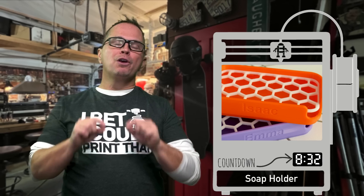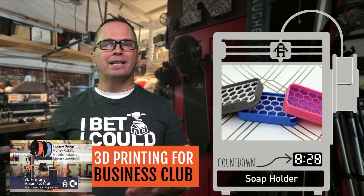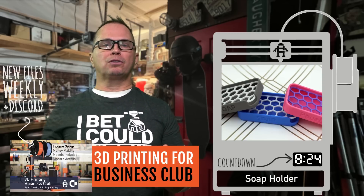This is a soap dispenser. You can put someone's name on it, you can customize it, you can add a brand. These are very, very readily used — most people are using soaps.